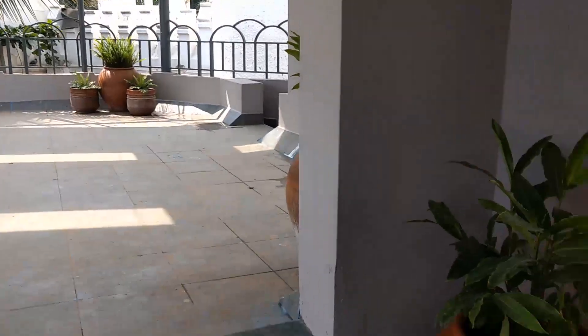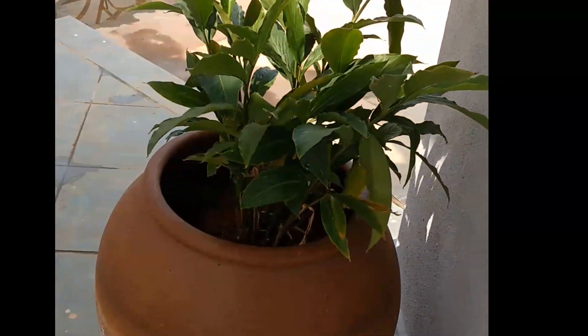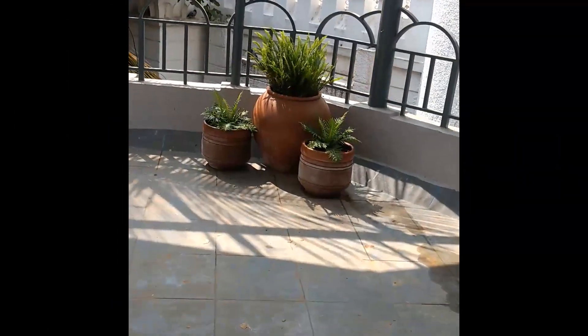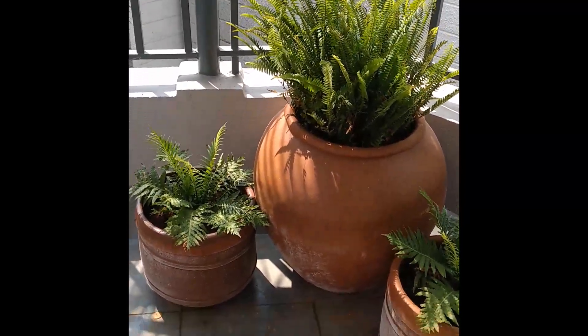Here is one of the gardens that we recently completed. This is Vishal Asrani's house in Vasanth Nagar, and although it looks very minimalistic, we're very happy with the way this garden has turned out, because in about six months time it's going to look really full of green, with creepers climbing down and all kinds of colorful things happening here.